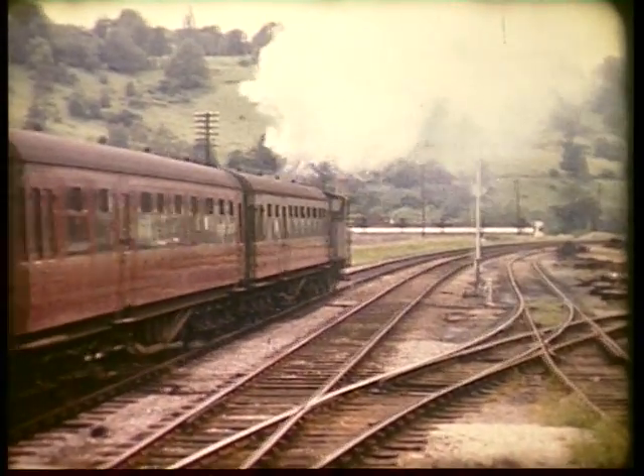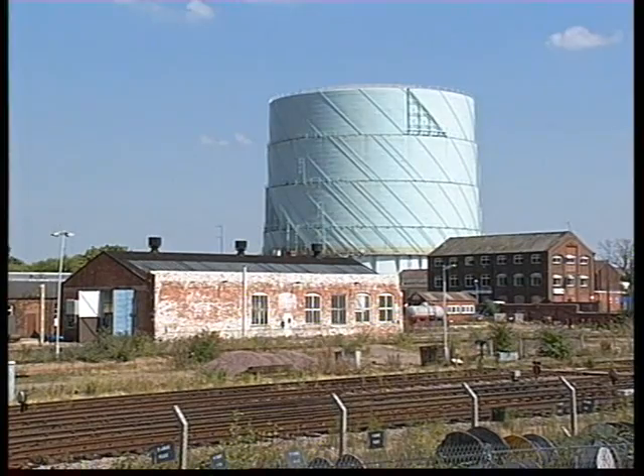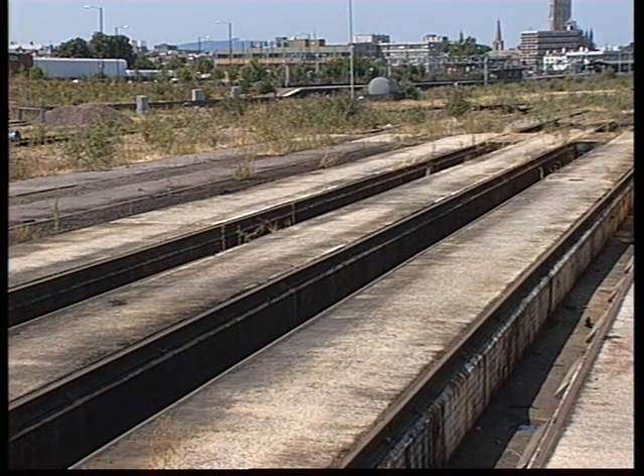Gloucester's closure came with the end of Western steam on the 31st of December 1965. The gas holder was once a landmark for the old shed. Today it still overlooks the site, part of which has been converted for use as a maintenance depot. Elsewhere, the former engine pits survive, although the surrounding shed walls have long since gone.